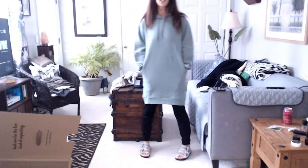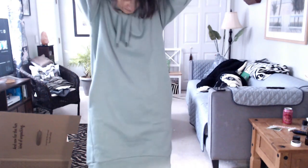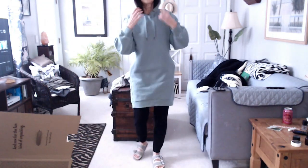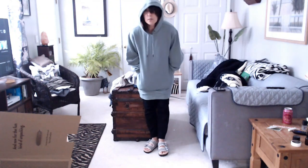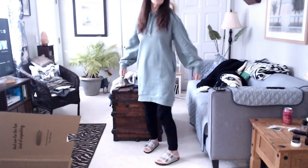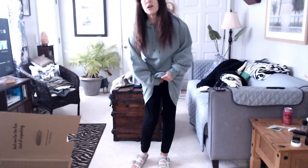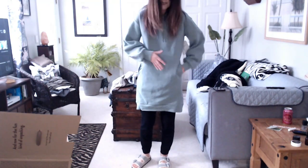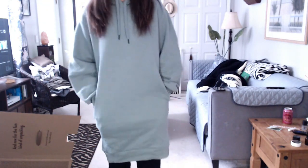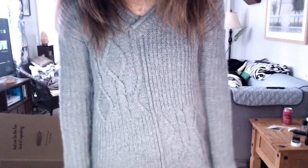I'm not a thousand percent on the dress — I'd say I'm about 90 percent, so it'll depend on the other things I try on. I'm also wearing a little tank top under this. The dress seems to be sticking on the fleece of my sweats and is all bunched up — maybe it was packaged like that.